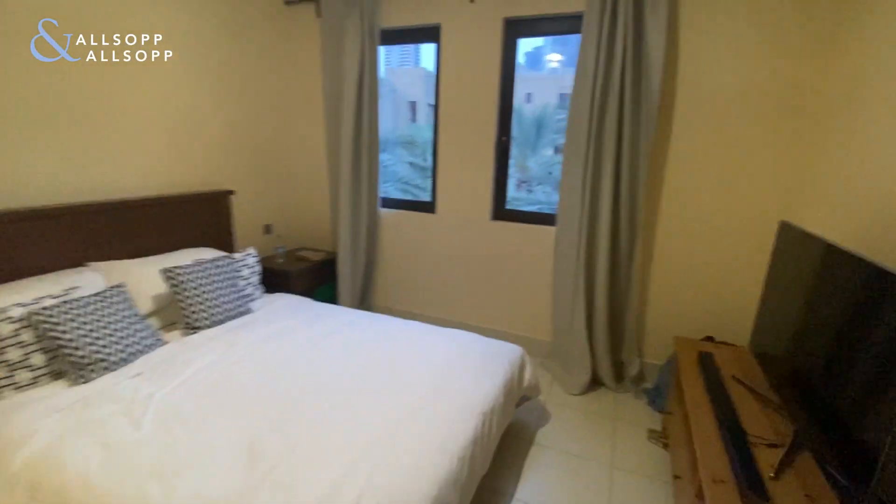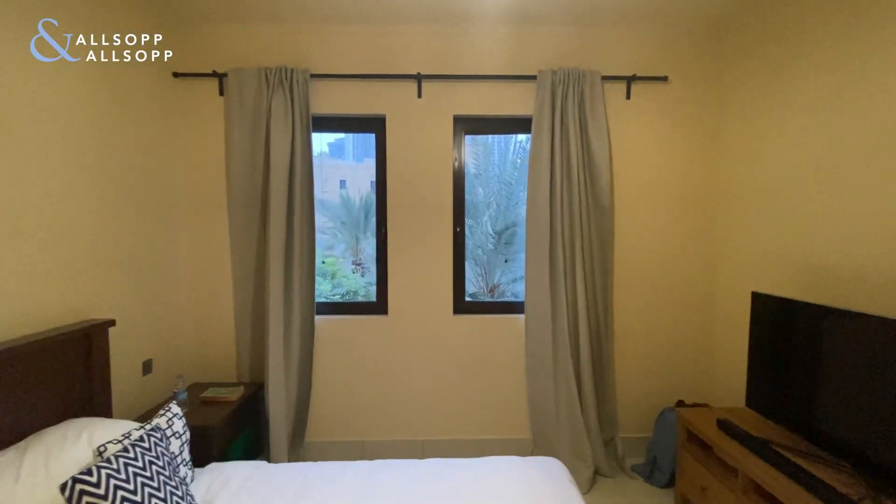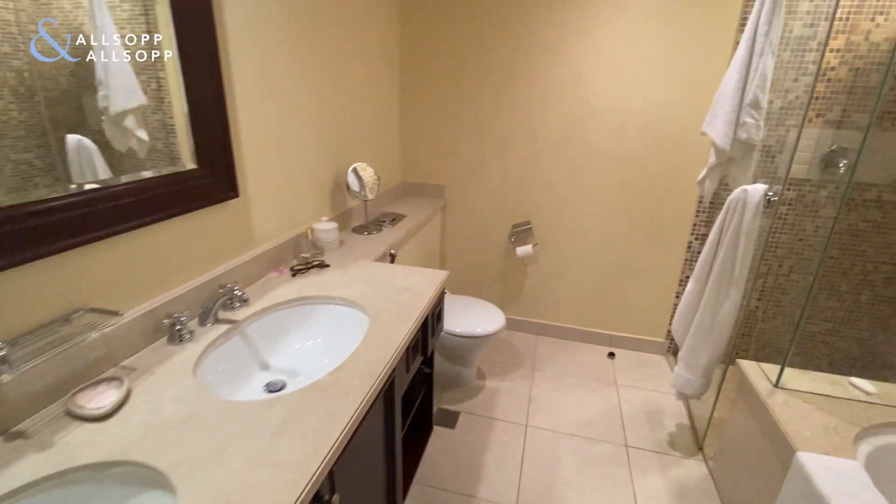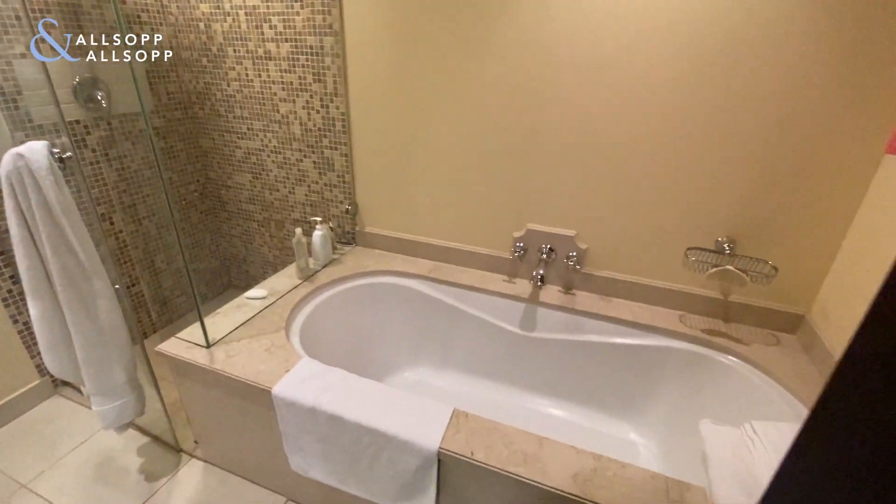Very good sized master bedroom, again with opening windows looking into the community. Inbuilt wardrobes and then a huge ensuite with double basin, walk-in shower, and a separate bath.